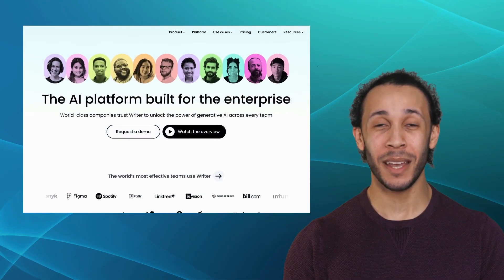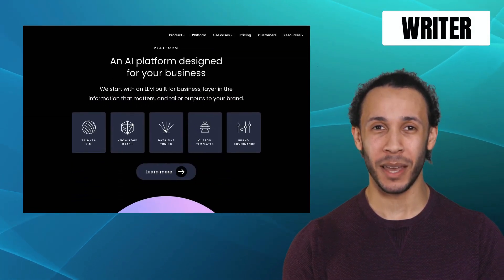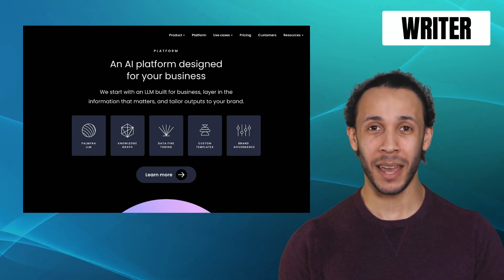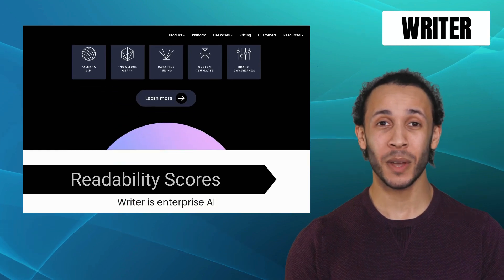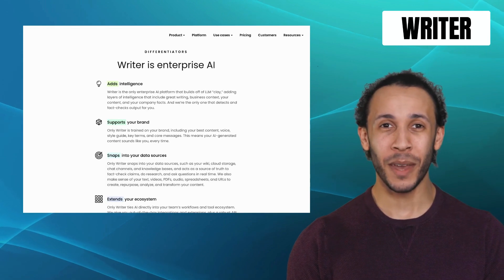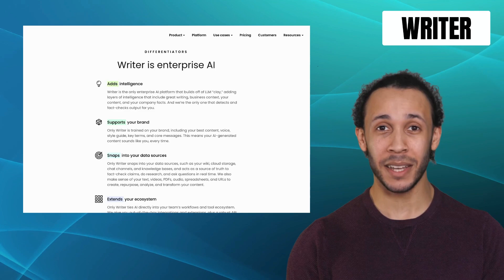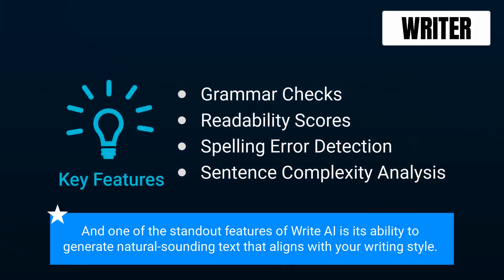Our first alternative is Writer AI. Writer AI is a powerful writing assistant that specializes in B2B content generation and enhances creativity and productivity to the max. It offers features like grammar checks, readability scores, spelling error detection, and sentence complexity analysis. With advanced language models and deep learning algorithms, Writer AI helps you craft engaging and persuasive content effortlessly. One of the standout features of Writer AI is its ability to generate natural-sounding text that aligns with your writing style.